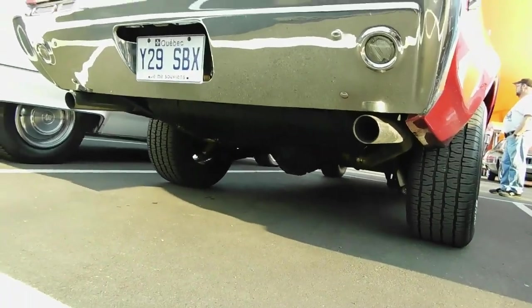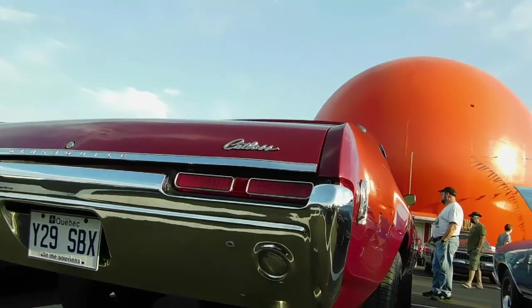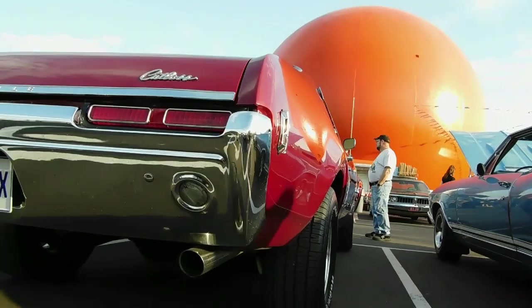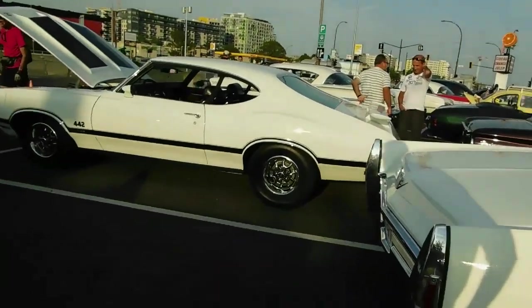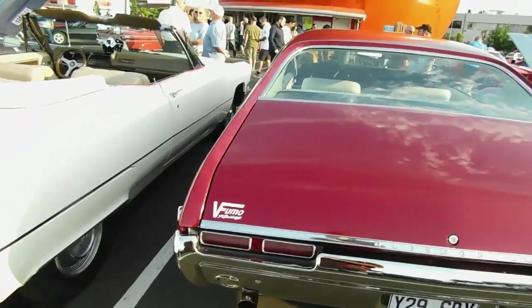There's the historic Orange Julep ball — I think it's about 75 feet high. Every Wednesday night here in Montreal. Still can't believe that two years later this place was bought by the Chinese — but hey, at least it still exists.